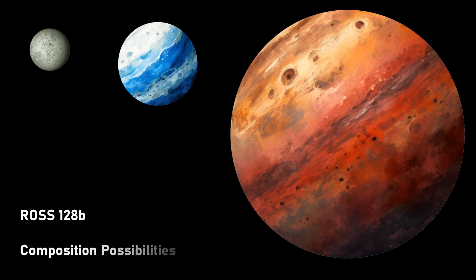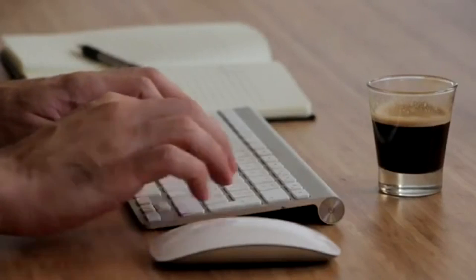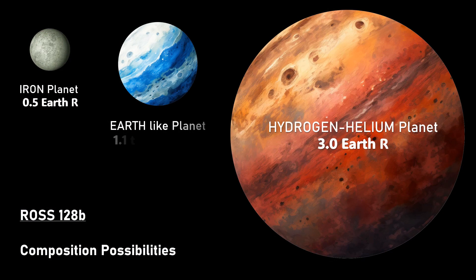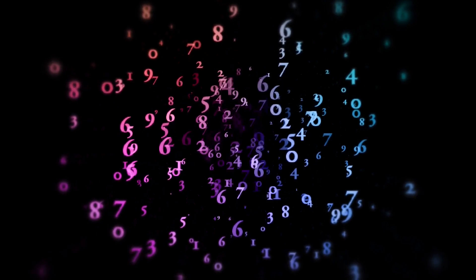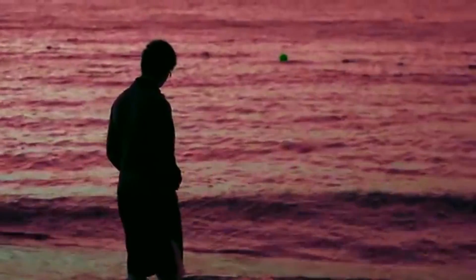The radius could be variable: a highly iron composition, not too dissimilar to Mercury, would put the planet at around 0.5 Earth radii, whereas a pure hydrogen-helium composition would put it at around 3 Earth radii, but both are obviously the extremes. A more plausible Earth-like composition would put the planet at about 1.1 Earth radii, and this would give it a gravitational pull of around 1.12 times that of Earth. So if there is intelligent life here, it's slightly more difficult for them to lift off using rockets to get into space.